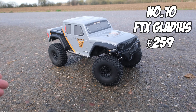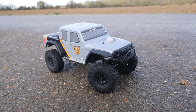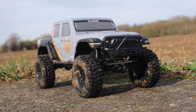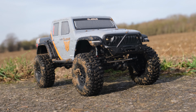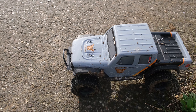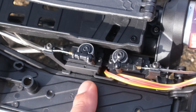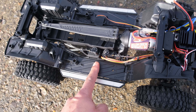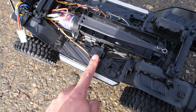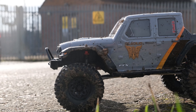At number 10 we have the FTX Gladius, and this is the first time I'm including a crawler on a top 10 list. This truck features exactly the same stuff as the Traxxas TRX4 for half the price. This beast of an RC crawler slash trail truck features lockable and unlockable diffs that are remotely activated using the transmitter, a two-speed transmission, and in high gear the truck is actually pretty quick and ideal for getting you around your favorite trail.